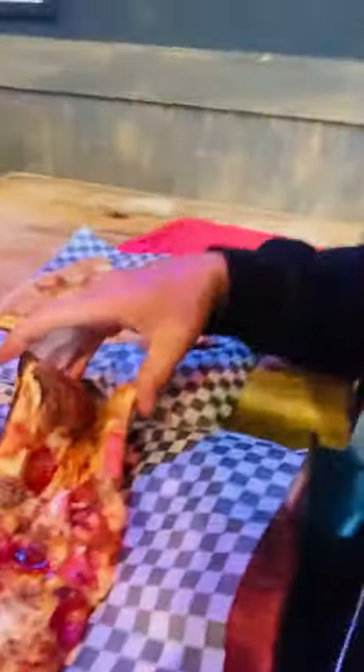Alright, let me take a bite of this. That's hot! See, there's no what's called the flop, where you get a slice of pizza and it goes like that. It's a nice, firm crust.